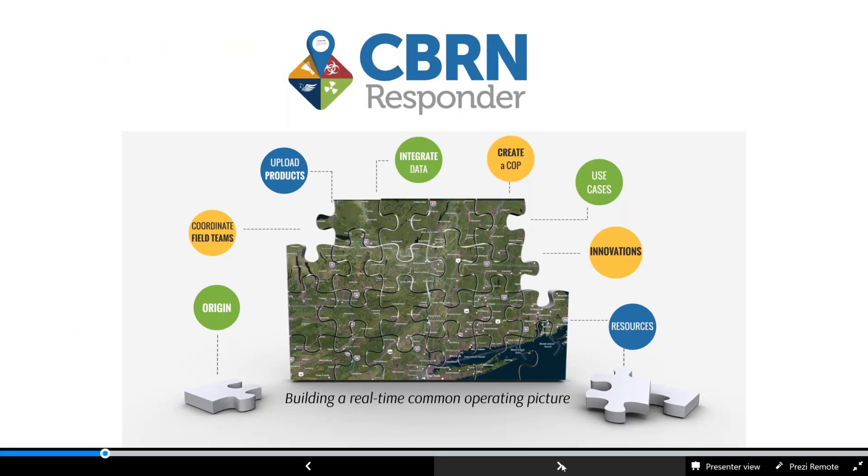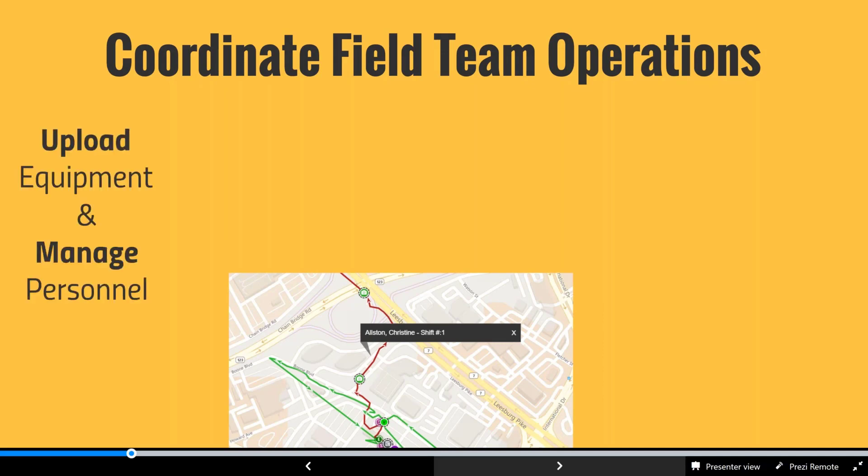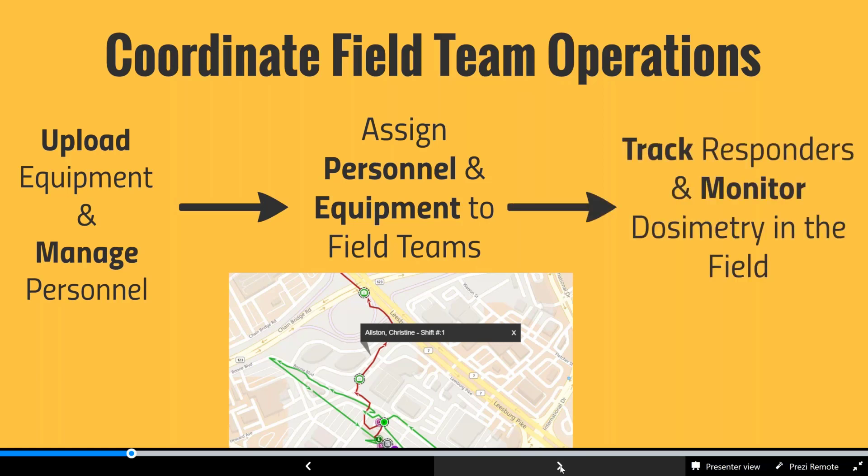Starting with a blank slate, prior to collecting any data, you can manage field team operations. This includes managing equipment through a robust equipment inventory capability, managing personnel, allocating roles and responsibilities, and assigning personnel and equipment to specific field teams that can be deployed or dispatched. With certain permissions enabled, you can track those responders to see where they are and where they've been. On the RAD side, you can also maintain worker protection dosimetry for emergency response purposes, viewing that in near real time to maintain situational awareness and personnel accountability.